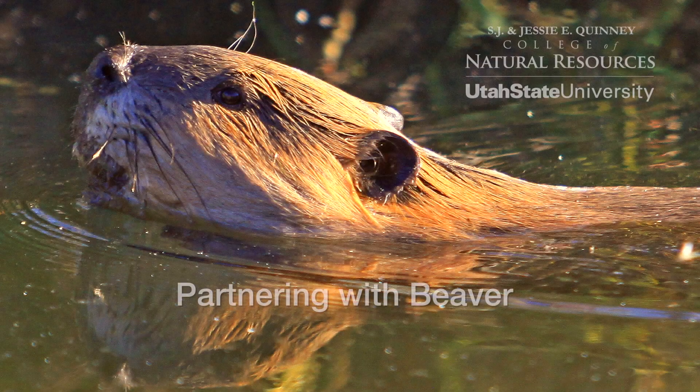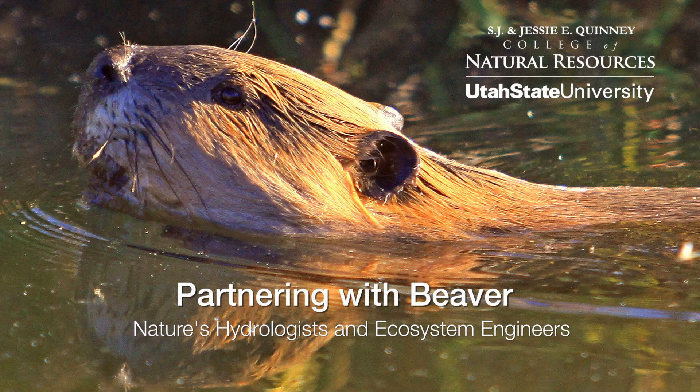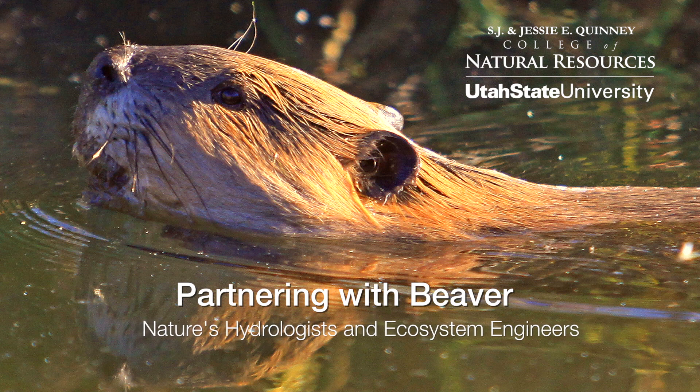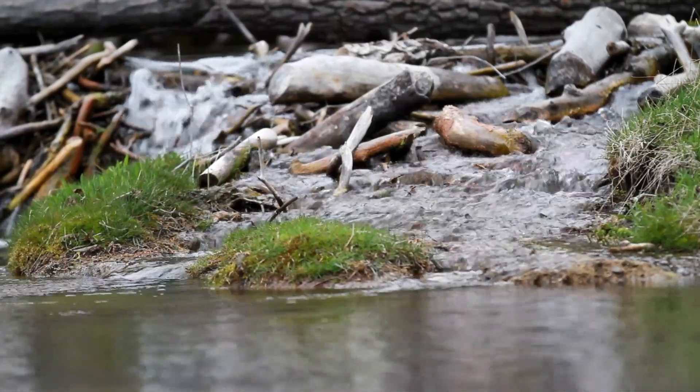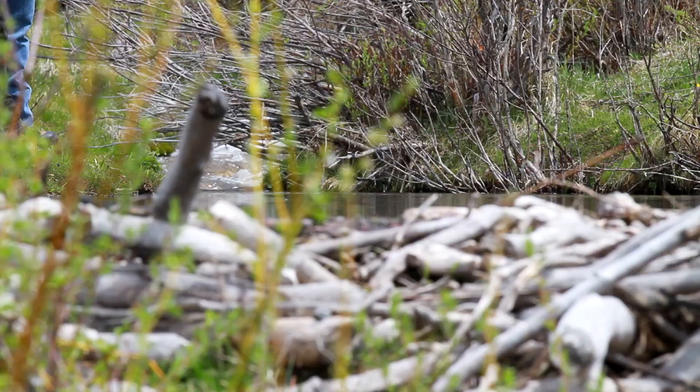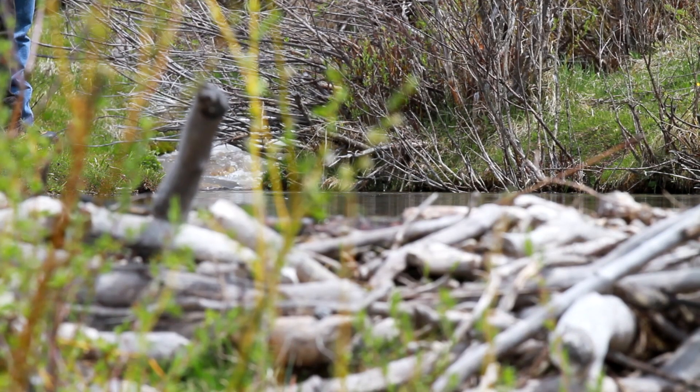The very little critters that we came and trapped to nearly push to extinction may hold the keys to helping us with some of our biggest water resources challenges. We face major problems moving forward with diminishing snowpacks, climate change and major water resources challenges. We have a very simple question: could beaver potentially compete with the declining snowpack? A lot of our research is focused on trying to address and quantify that very question.